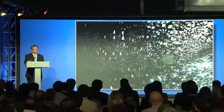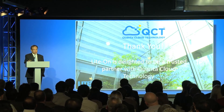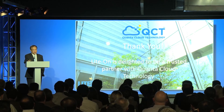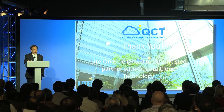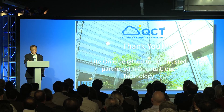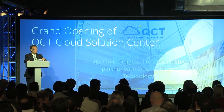Finally, QCT, thank you. Lighton is delighted to be a trusted partner with QCT Cloud Technology. We wish QCT to become the worldwide number one cloud server solution provider in the next few years. Thank you.